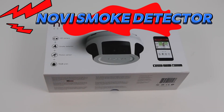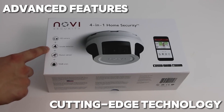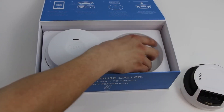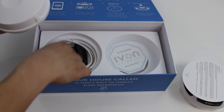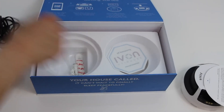Novi may look like a simple smoke detector, but don't let its unassuming appearance fool you. With its advanced features and cutting-edge technology, Novi is a powerhouse of home security, providing you with peace of mind when you need it most. Equipped with a motion sensor, HD camera, and ear-piercing siren, Novi is like having a security guard on duty 24/7, ready to spring into action at the first sign of trouble.